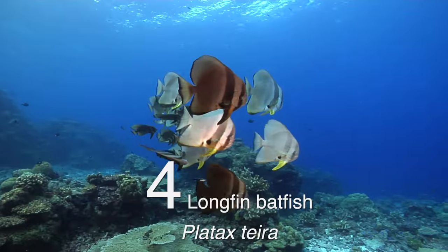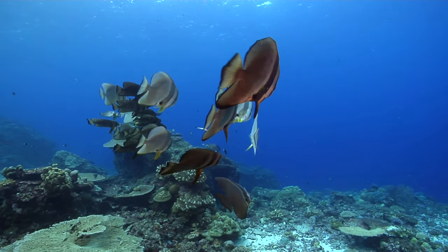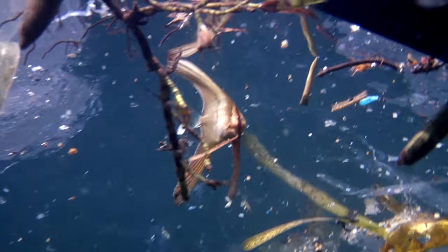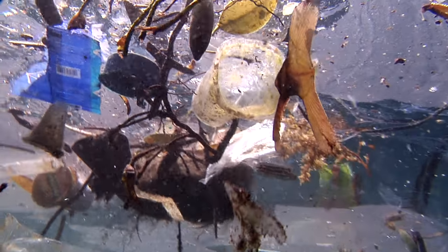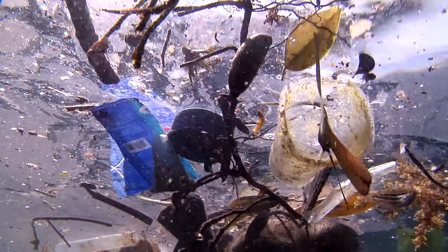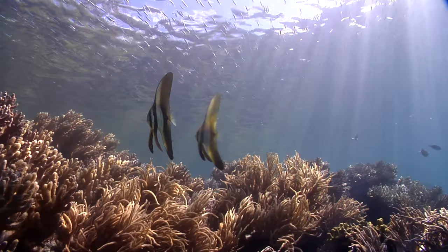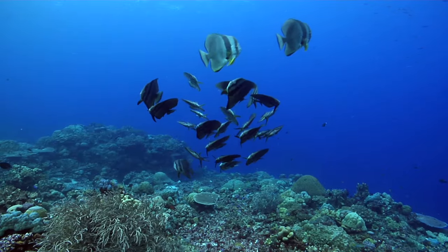The longfin batfish at number four is one of the real characters on the reef. They start out life drifting with floating algae and, unfortunately, plastic rubbish these days, like this little guy in Indonesia. This time is spent drifting and looking for mates. Once they grow enough, they settle first as long skinny critters hanging in groups among the tall eelgrass, before finally returning to the blue water in sometimes huge schools.